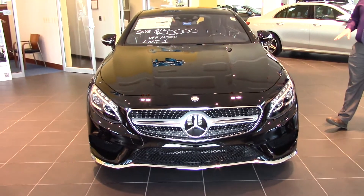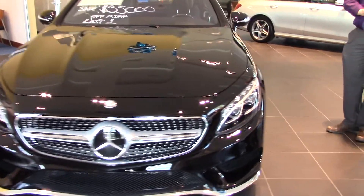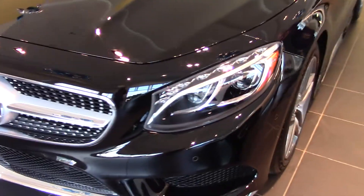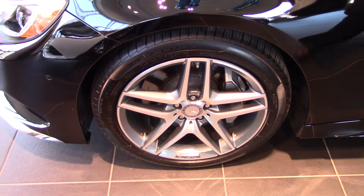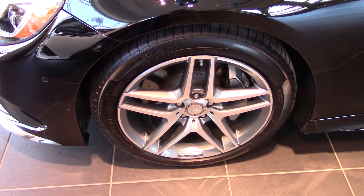As you can see, this one's in great condition because it's never actually been owned. This is actually a brand new vehicle that we've had left over. Coming along to the sides, you'll notice it's got those beautiful AMG 19-inch wheels with the cross-drilled brake rotors and Mercedes-Benz brake calipers.